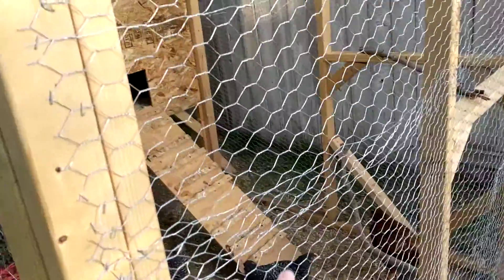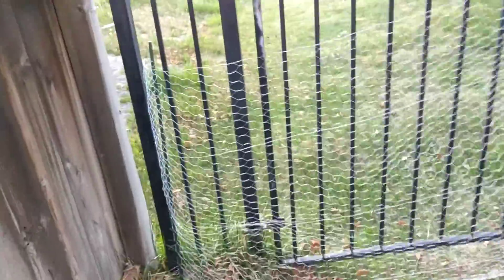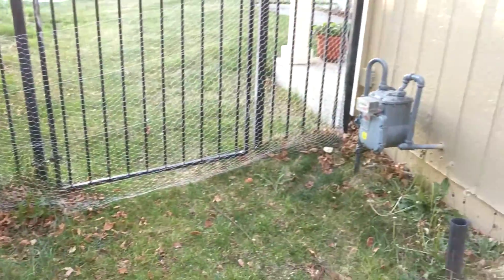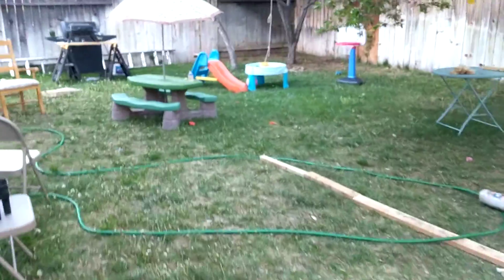I had some leftover chicken wire and I made some little fences here, one on each side of the house, to make sure the chickens don't get out. I'm not really worried about anything getting in because the coop is nice and sturdy, but we let the chickens free-range in the backyard, so I wanted to make sure they don't get out. On the other side I did kind of the same thing.